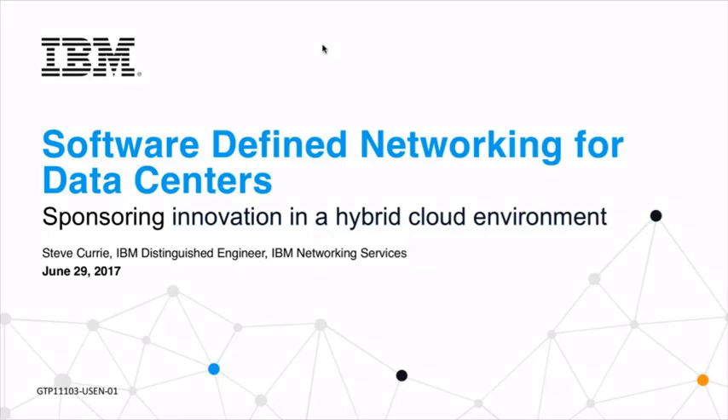Welcome to this IBM webinar on network modernization through software-defined networking. Thank you each one of you for taking time out from your busy schedule to participate. Today we have our main speaker Mr. Stephen Curry. Steve is a distinguished engineer at IBM, with more than 25 years of experience in IT consulting. He is currently leading the qualification and adoption of software-defined networking technologies with IBM clients as a member of the GTS Technology Innovation and Automation team.